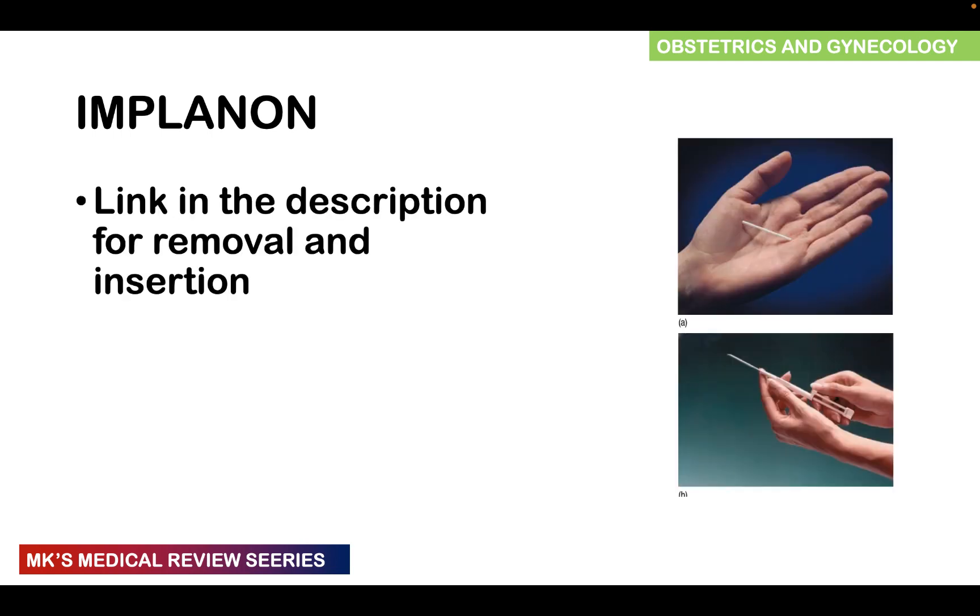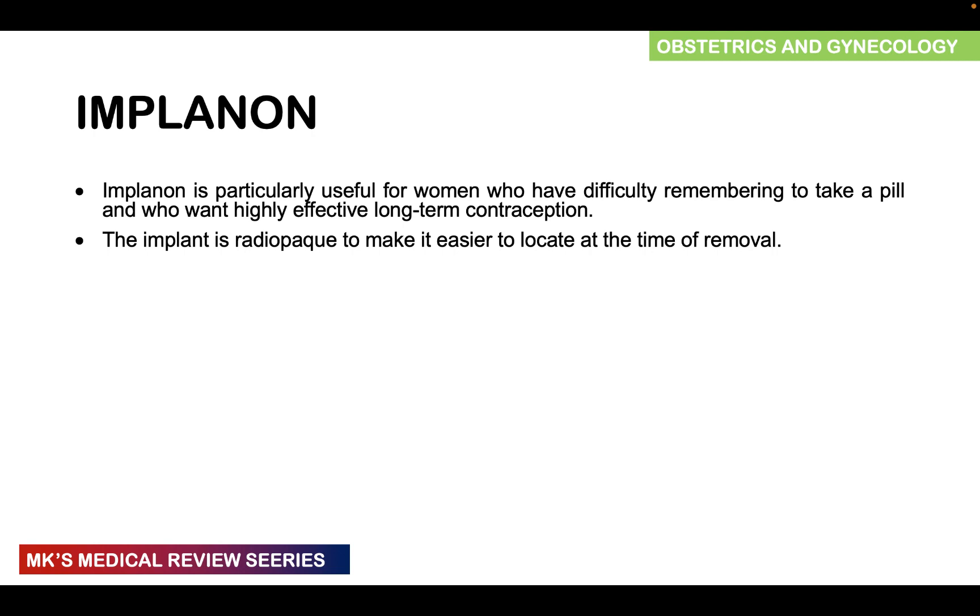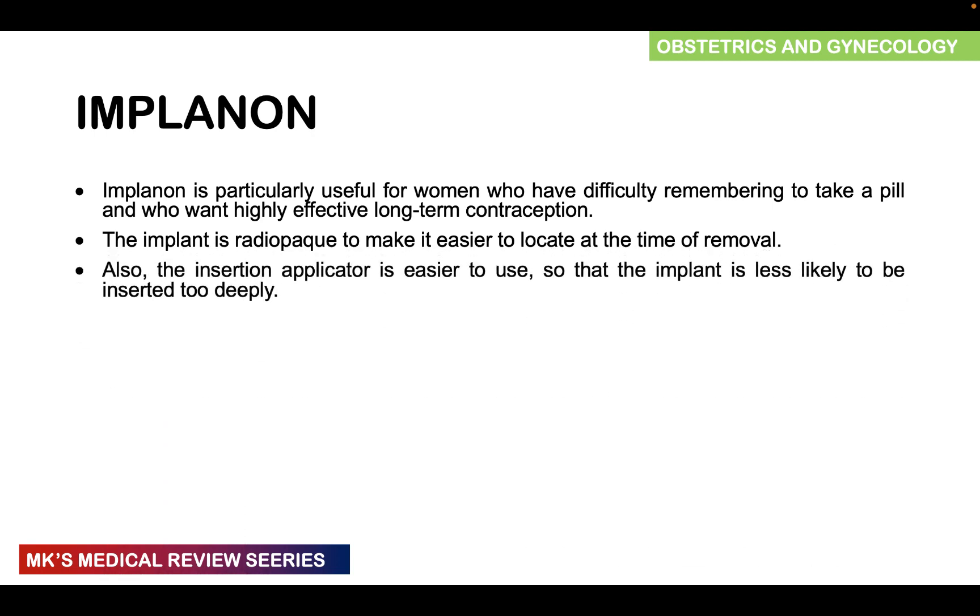I will leave a link in the description for insertion and removal videos, including pages on YouTube demonstrating insertion of Implanon as well as Jadel — head to the description and click the links. Implanon is particularly useful for women who have difficulty remembering to take the pill and those who want highly effective long-term contraception. The implant is radiopaque, making it easy to localize at the time of removal; if you cannot palpate it, imaging can be obtained. The insertion applicator is easy to use, and the implant is less likely to be inserted too deep or too superficial if instructions are followed.